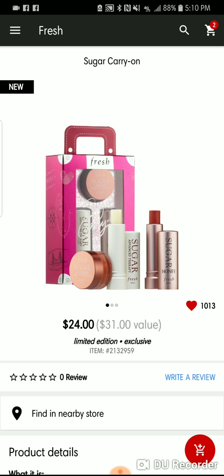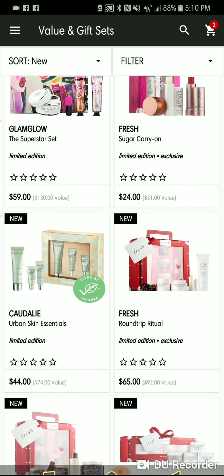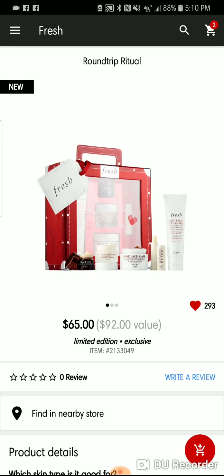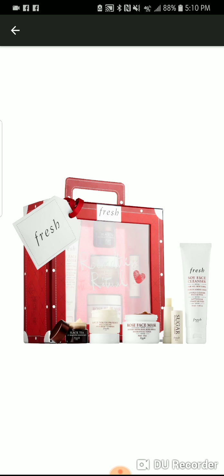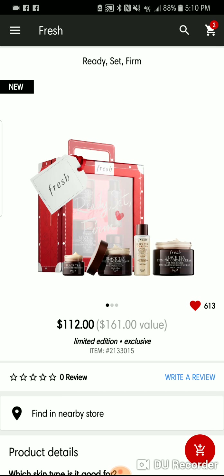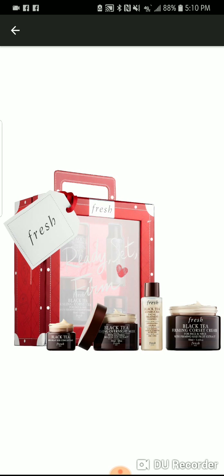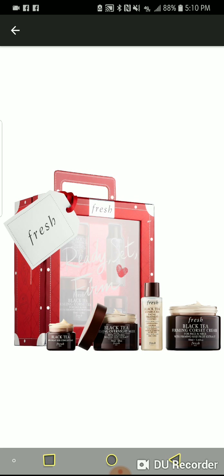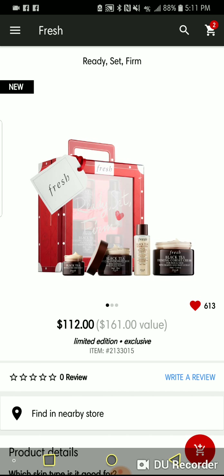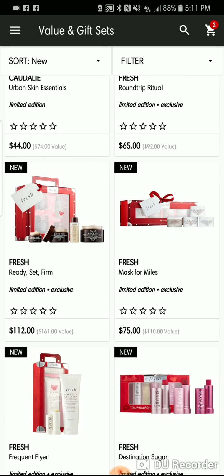I've got the Sugar Carry On which I may grab because I love my Sugar Lip Carry On — it's on my lips right now. It's on my list. I love freaking skincare, I love masks, I love everything about skincare. Fresh's Black Tea Set has the Gel Concentrate, the Soothing Overnight Mask, the Firming Corset Cream for your neck and chest, and the Essence. If you love Fresh and you don't stock up on their holiday sets, you are slacking.